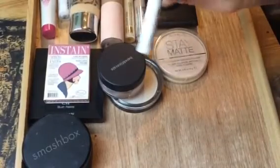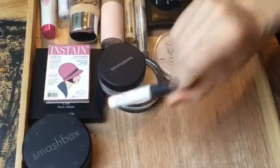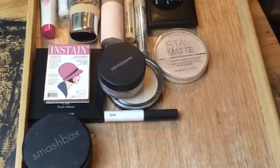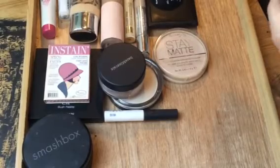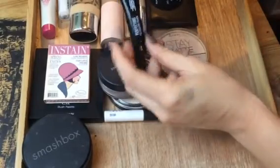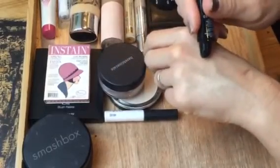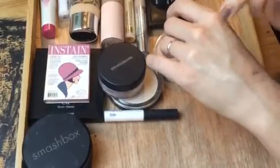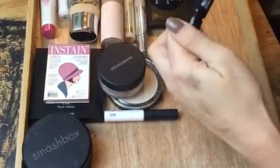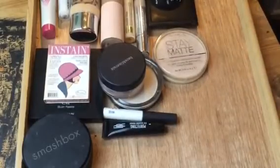For eyeshadow primers, I pulled out the NARS Pro Prime — this is a sample and the few times I've used it it's seemed really good, so I want to give it a real shot this week because I might want to buy the full size. I also pulled out the Black Radiance Perfecting Eyeshadow Primer, which is new to me — I got it in a kit and haven't even tried it yet.